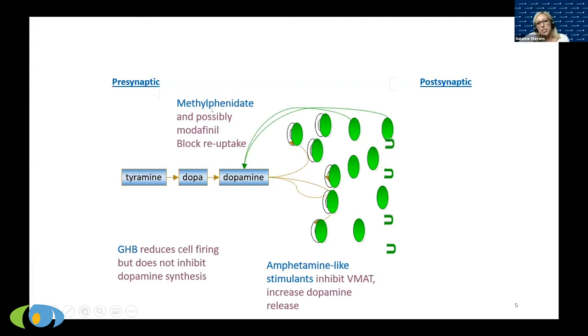Methylphenidate — brand name Ritalin — blocks the recycling of dopamine. The nervous system is very good at reusing things: if there's extra dopamine in the synapse, it recycles it back to the cell. Methylphenidate prevents that recycling, so the dopamine just sits there ready to be used. More dopamine means more alertness. That's how Ritalin works.